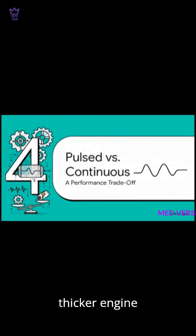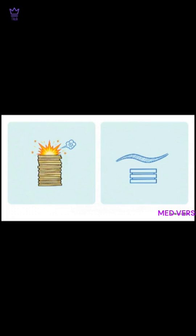So, did the thicker design actually work better? Well, the first results showed that the answer wasn't a simple yes or no. It was actually a trade-off. You can see that trade-off right here: the thicker 23-micrometer lasers were way better at producing these short, really high-power bursts of light.